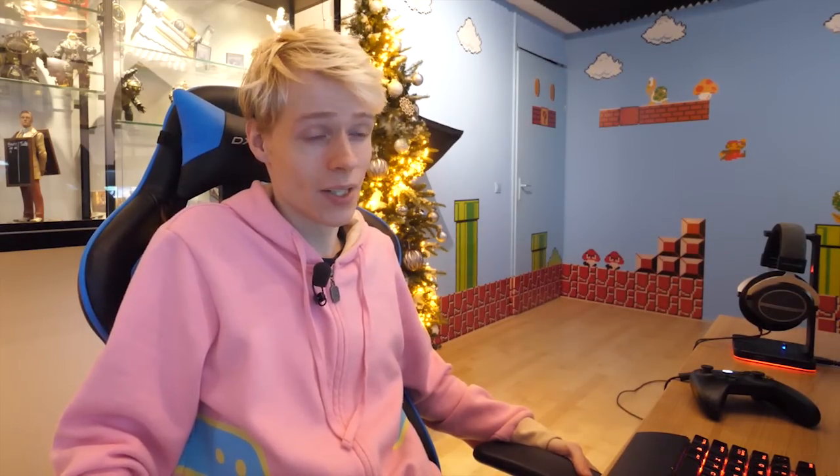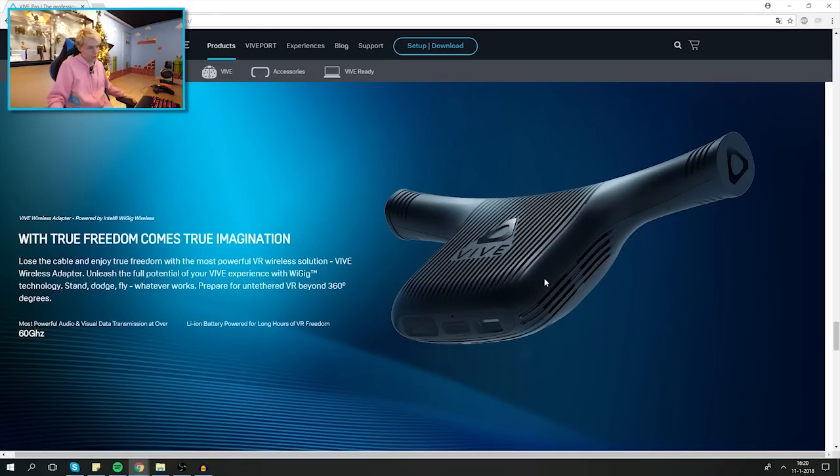HTC is announcing their own wireless adapter in collaboration with Intel. Is this one going to be better than the TPCast? It looks a lot smaller, so it must be easier to carry around. The fact that it blows heat to the sides is really nice, and since it's Intel, we should have high expectations.